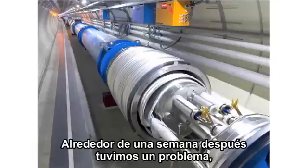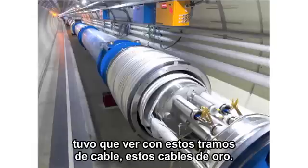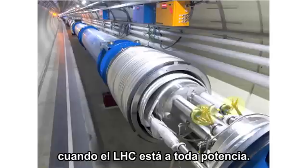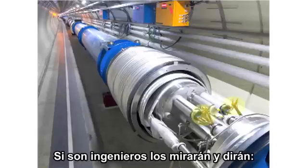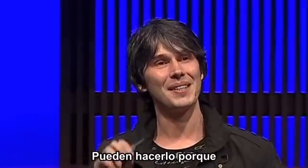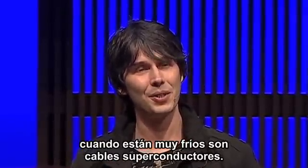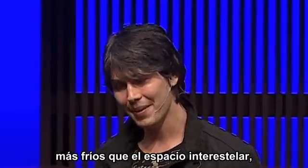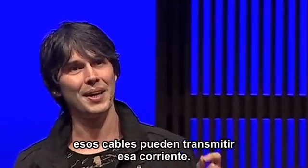About a week later, we had a problem with the machine, related to these bits of wire here — these gold wires. Those wires carry 13,000 amps when the machine is working at full power. They can do that because when they're very cold, they're what's called superconducting wire. At minus 271 degrees — colder than the space between the stars — those wires can carry that current.